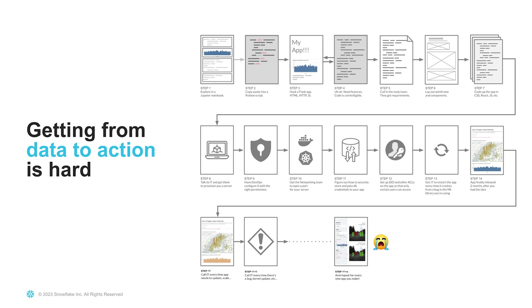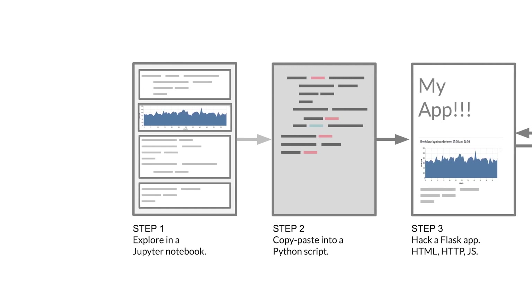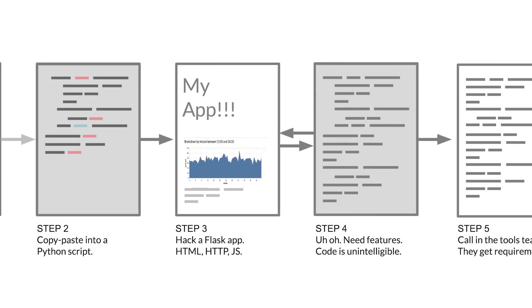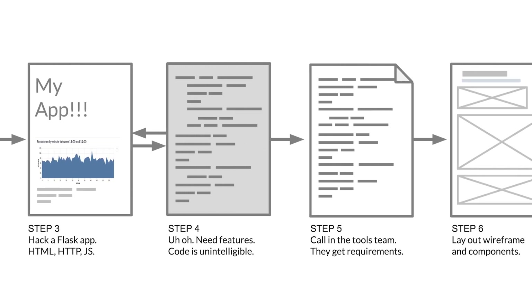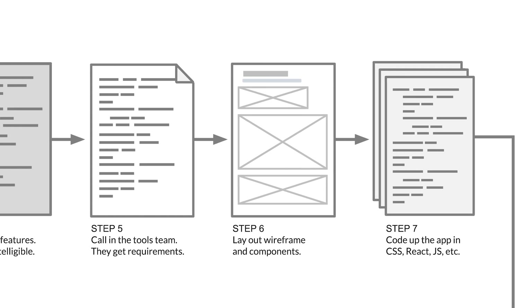Say you're a data analyst or a data scientist. Your typical workflow starts with doing some exploration. That exploration turns into some kind of a prototype app. From the prototype app, you might start building more of a web app — adding some HTML, some JavaScript. And before you know it, you need to work with the tools team to make this into a more full-fledged app, maybe adding React with some nice layouts.